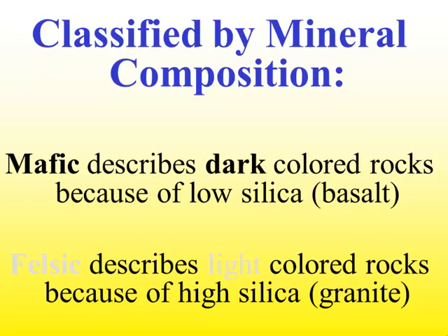Rocks can also be classified by their mineral composition. Mafic rocks are dark in color because they have small amounts of silica, which is a type of mineral composition — an example would be basalt. Felsic rocks are light-colored because they have higher amounts of silica — an example would be granite.